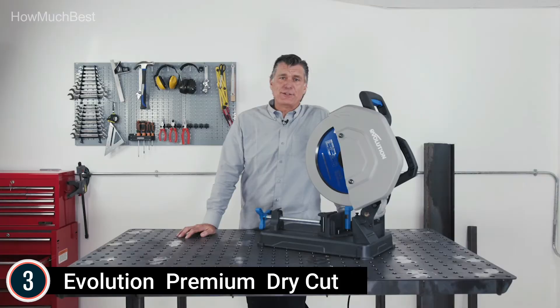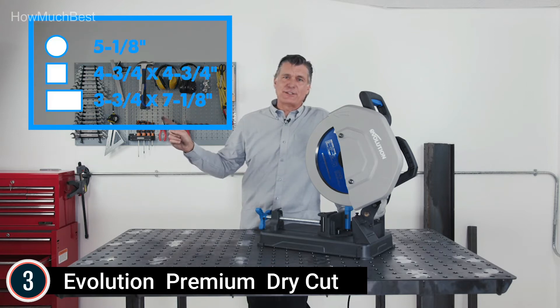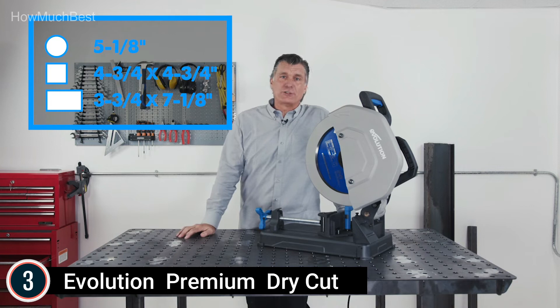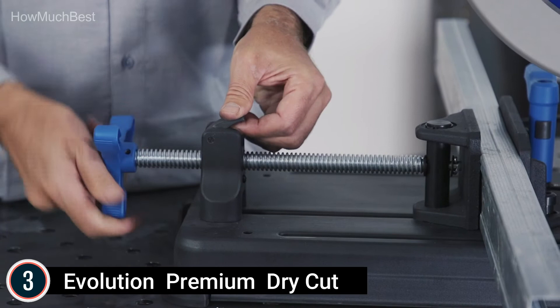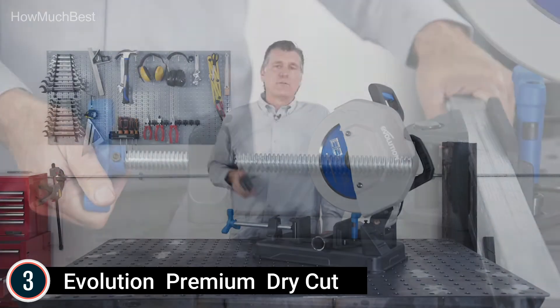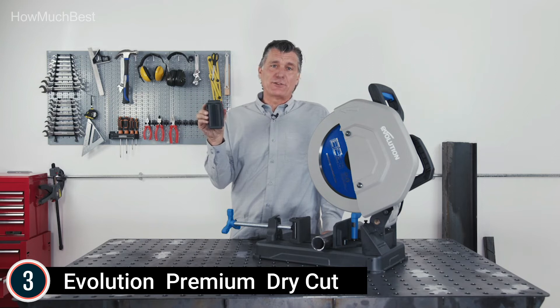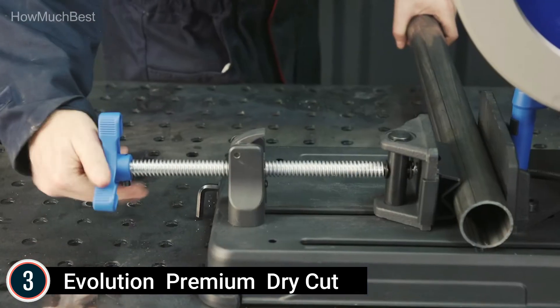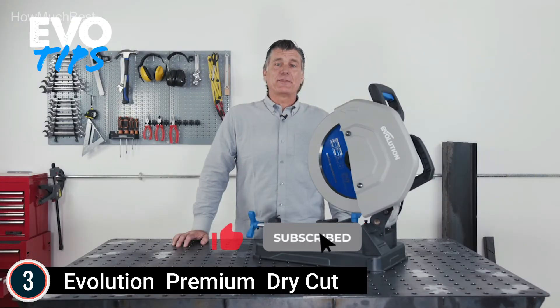With an effective 15-amp electric motor, the S380CPS cuts through light steel with ease. Dry cut and cool to touch, its burr-free cuts come from the included premium tungsten carbide-tipped blade for mild steel cutting, representing the latest in dry cut technology, dramatically outperforming abrasives. It essentially eliminates sparks and cuts your steel squarely and smoothly every time, providing an instantly workable finish.